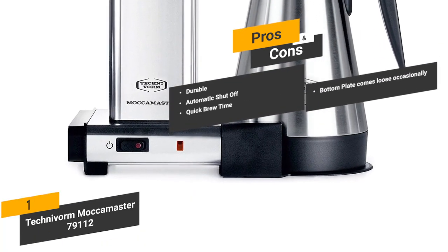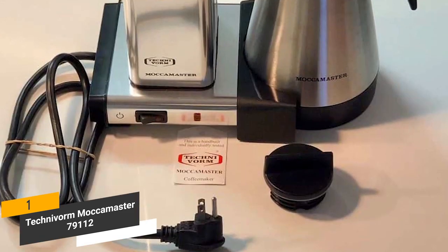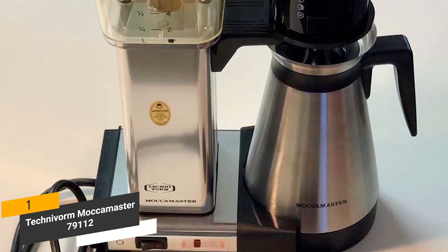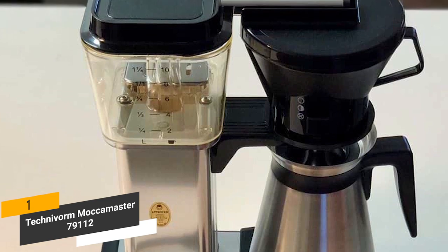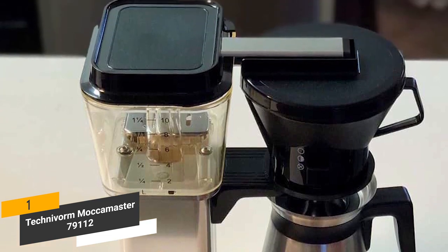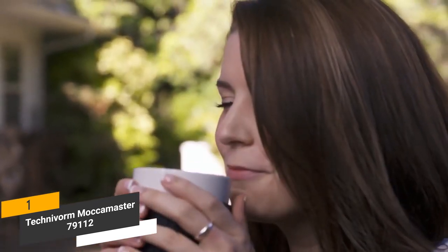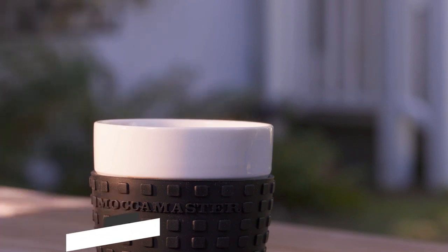One con of this coffee maker is that the bottom plate has some problems with coming loose occasionally. Coming in at around $300, the Technivorm Moccamaster is a highly sturdy, efficient, and stylish-looking coffee maker. It gives you a wide range of brewing styles and sizes to choose from, so you can get your needs met no matter what. This appliance will let you brew fancy coffee in your kitchen without having to spend a fortune each time, and it is designed to make coffee that is complex and very flavorful.